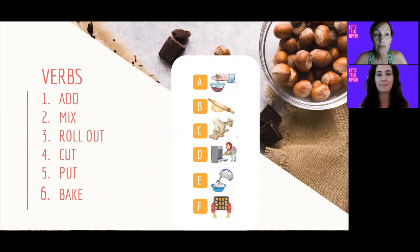Vamos a ver algunos verbos, algunas acciones que nos ayudan a hablar de lo que tenemos que hacer en una receta. En este caso tenemos los verbos: mix, roll out, cut, put, and bake. Ahora van a explicar qué es lo que tienen que hacer. Lo que vamos a hacer es unir los verbos con la imagen correspondiente de acuerdo a las acciones que vemos en las imágenes. Pueden pausar el video y tomarse unos minutitos para elegir qué dibujito iría con cada una de las acciones. Good luck!